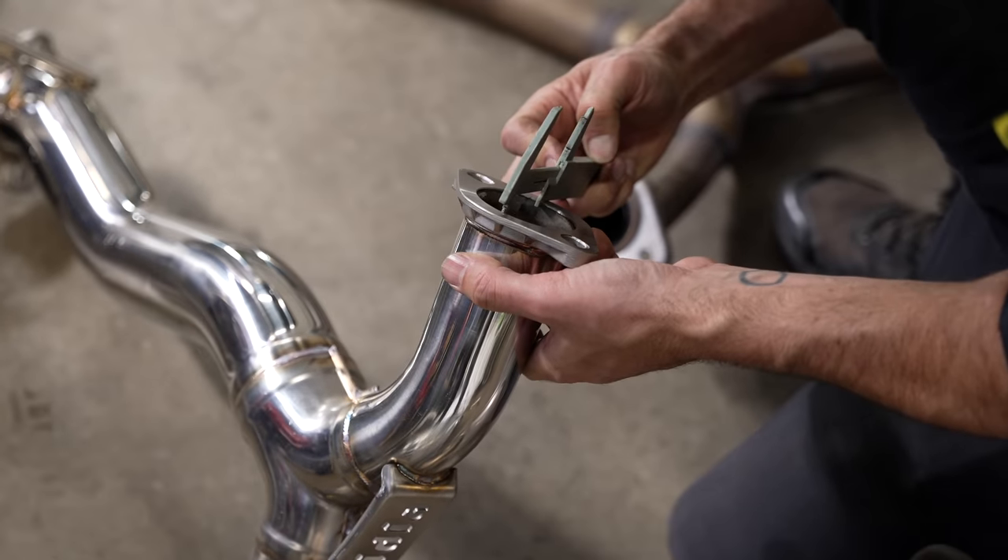While Marty's swapping out our factory springs for the lowered Whiteline springs, I'm going to be installing the exhaust system. Hanging the new exhaust is made much easier by spraying the rubber exhaust hangers with WD-40 and using an axle stand to hold up the pipe while you do everything up. Leave all the nuts and bolts a bit loose until the whole system is on, then tighten everything up once it's in place.